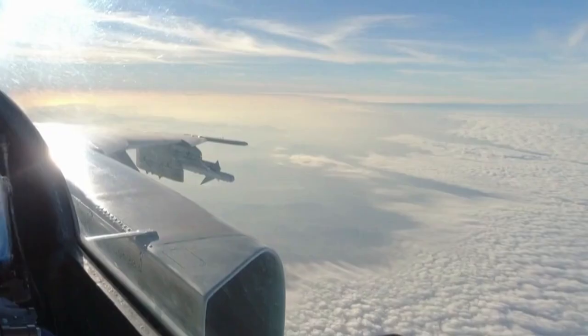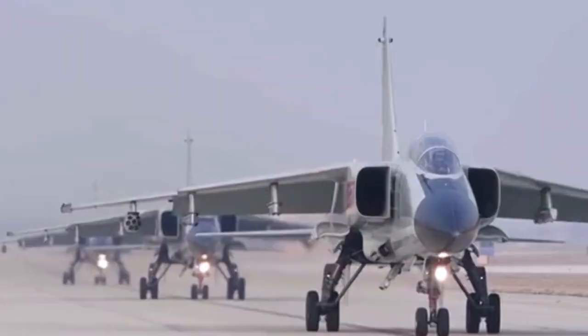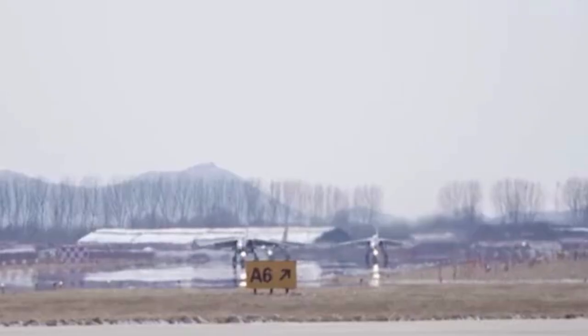The British Rolls-Royce Spey 202 turbofan engines were originally used on British F-4 Phantom fighters, and roughly 200 engines were handed over to China. The engine ensures the JH-7 can easily achieve supersonic speed with a reasonable range.